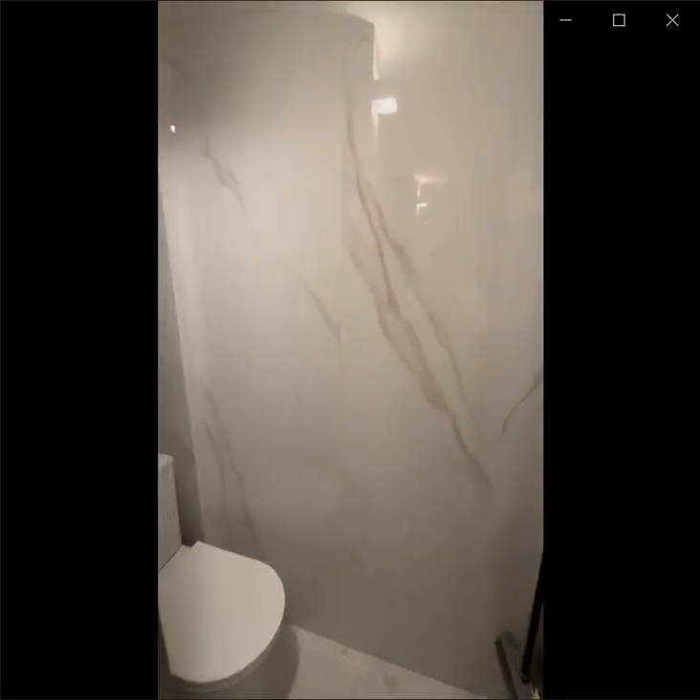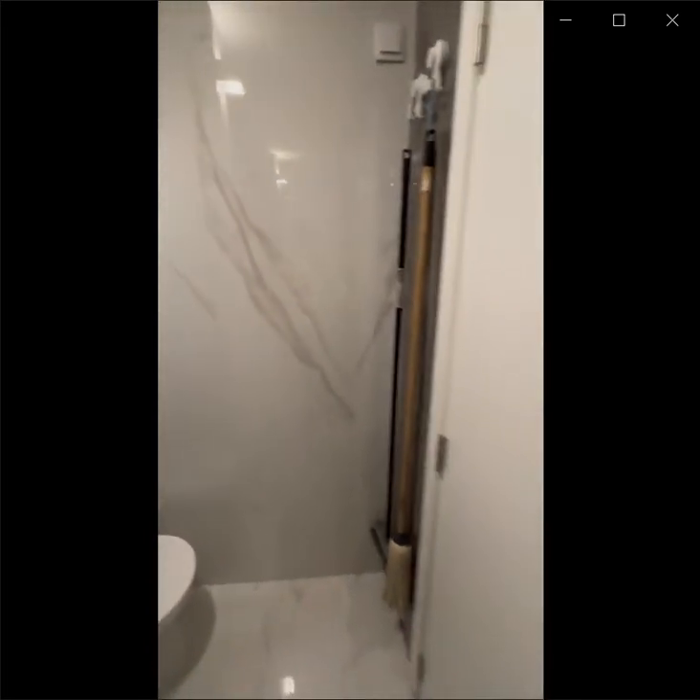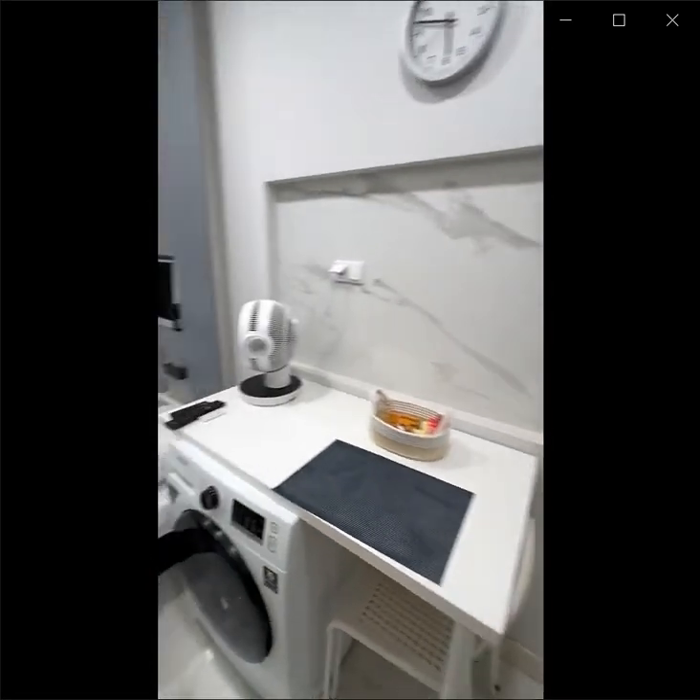And in this area, you can find some more space for cleaning supplies and some shelves. Thank you for watching. I hope you enjoy this video.